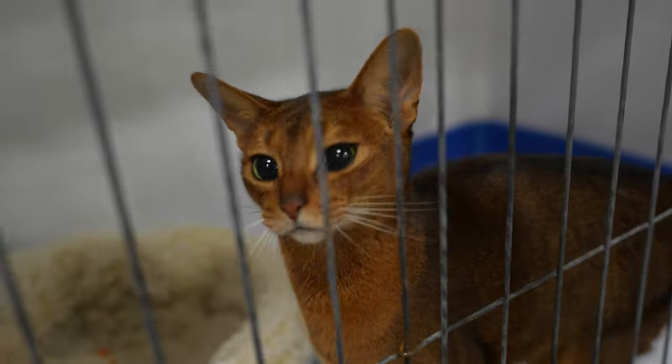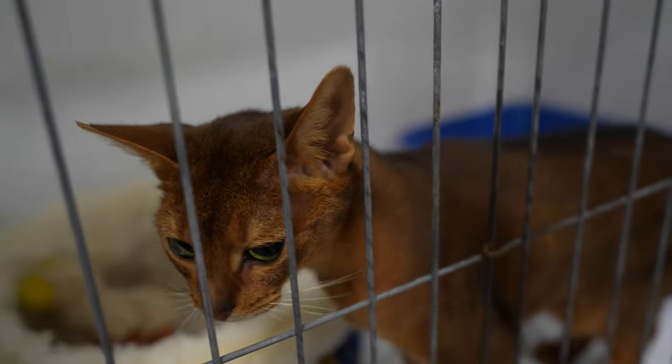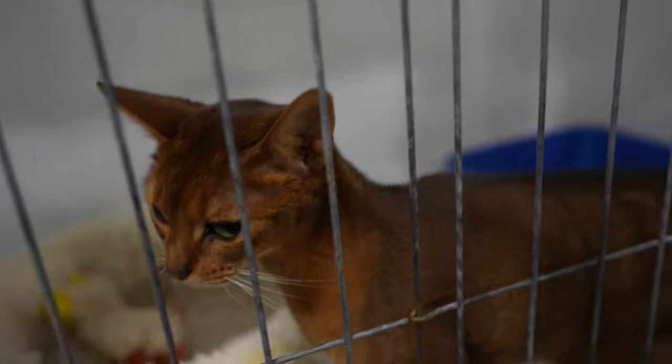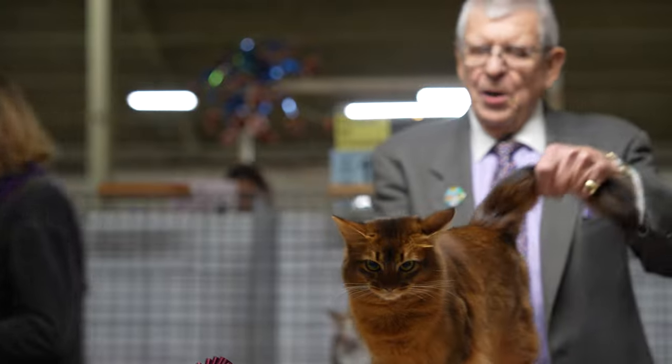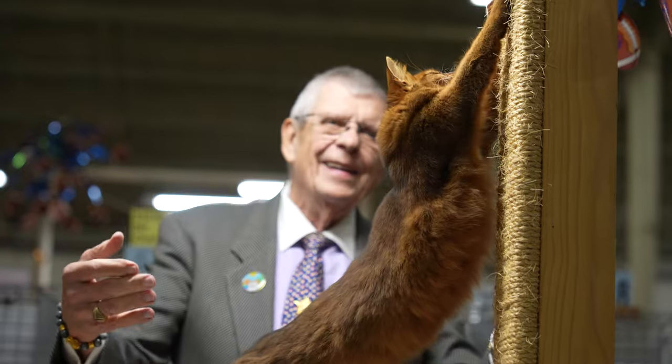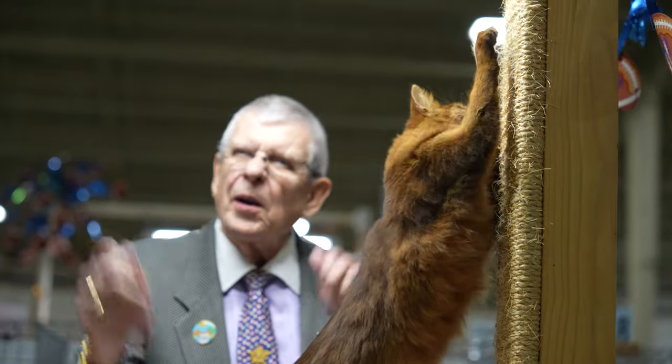I've always really loved Abyssinians. I always loved how active they were and their look. But I've always really loved long-haired cats too. And then in the late 90s, I discovered that there was a long-haired version of the Abyssinian called Somali, and I got really excited about that.